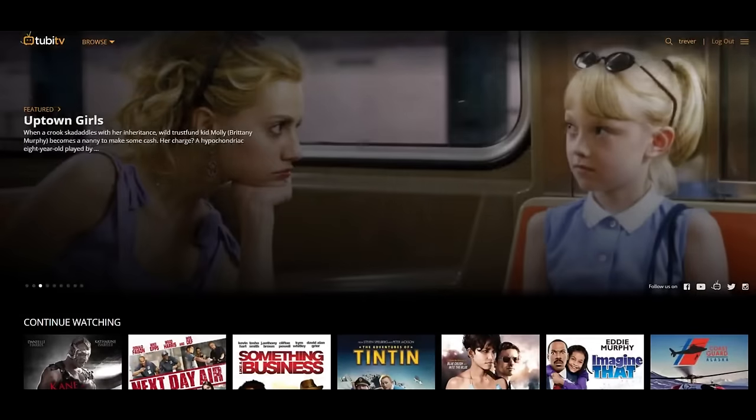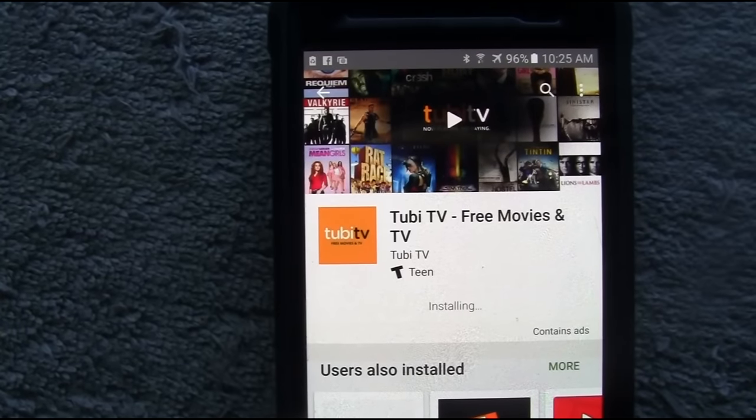Hey, what's up guys? It's Trevor from Trevor's Phone Reviews and we're looking at how you can cut your cable bill, and this is 2B TV.